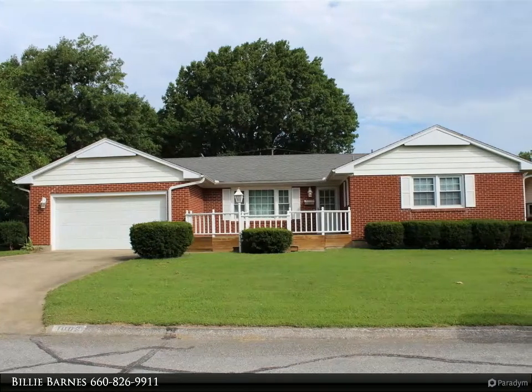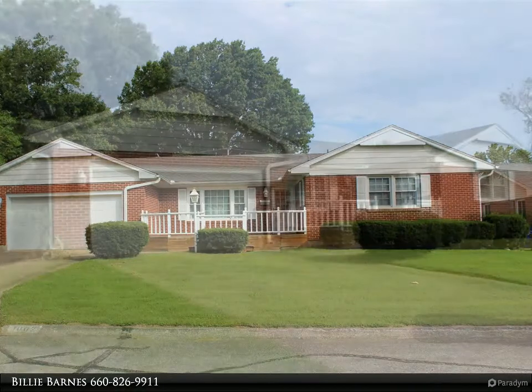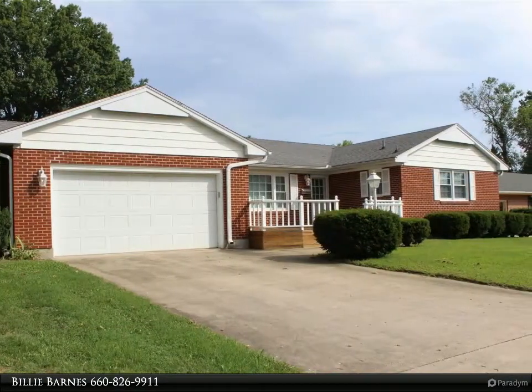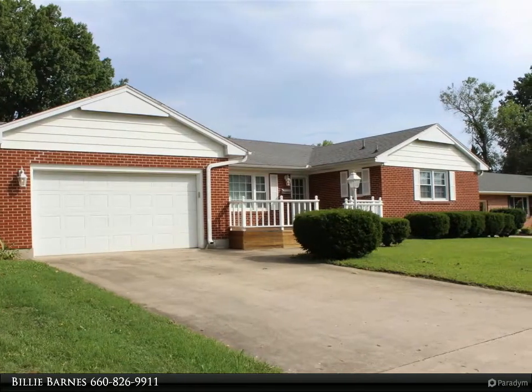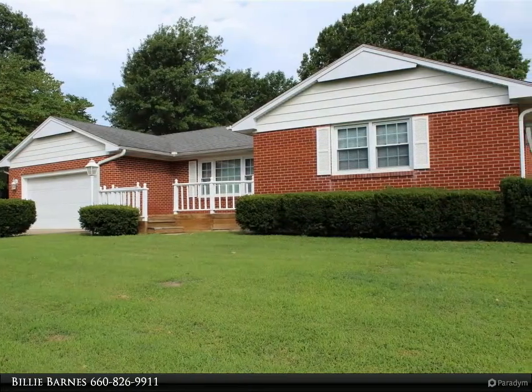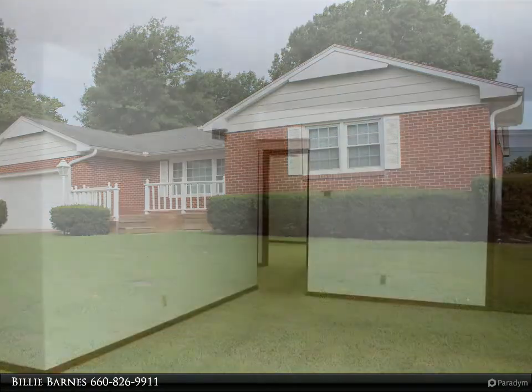All brick ranch with great square footage, this three-bedroom 1.5 bath home is ready for new owners. The spacious living room offers plenty of natural light and is open to the dining area just off the kitchen. Bonus room off of the garage that could be used as a large office or second main floor family room, with ample storage throughout.